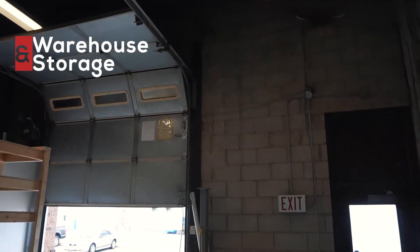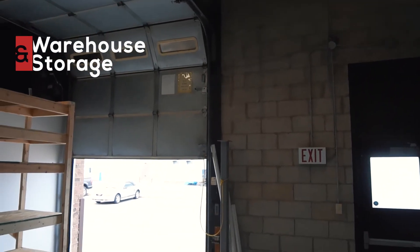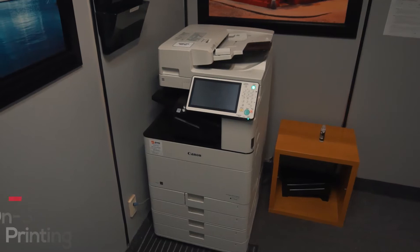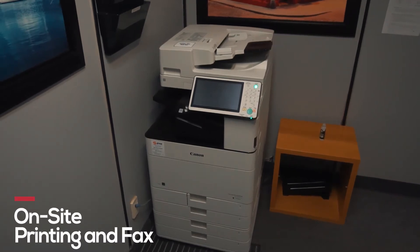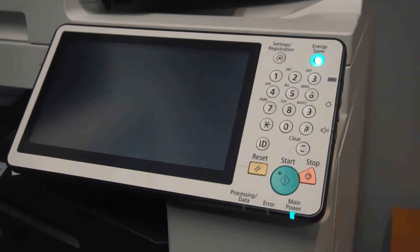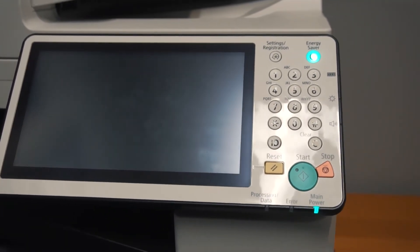We also have warehouses and storage facilities inside the Durham Corporate Centre. We provide instant printing inside the Durham Corporate Centre. Whether it's a large order or just a couple copies, the machines are here for your convenience.